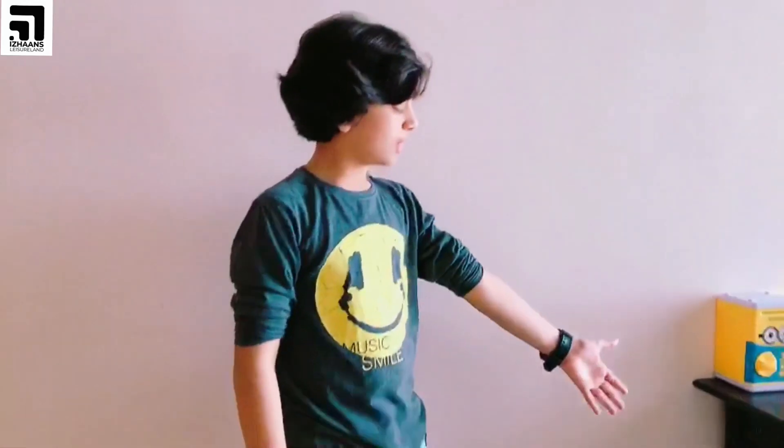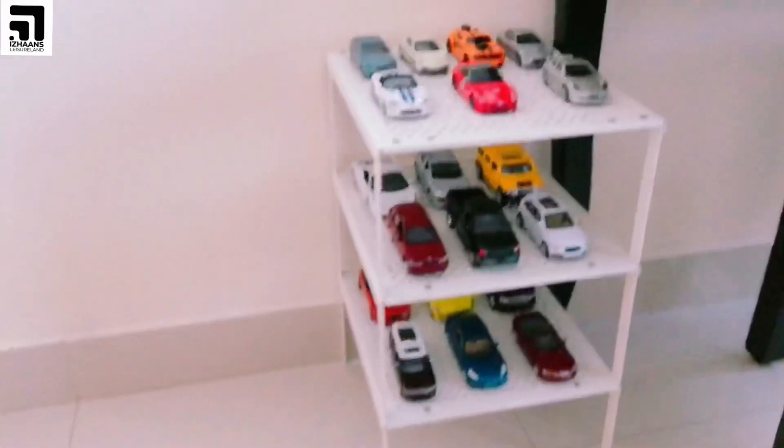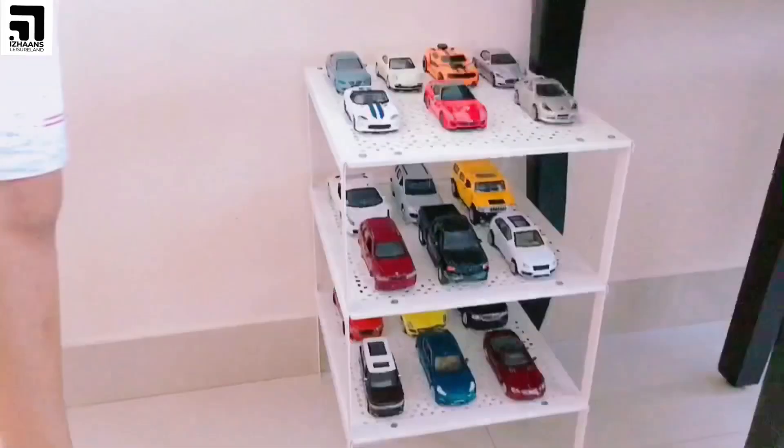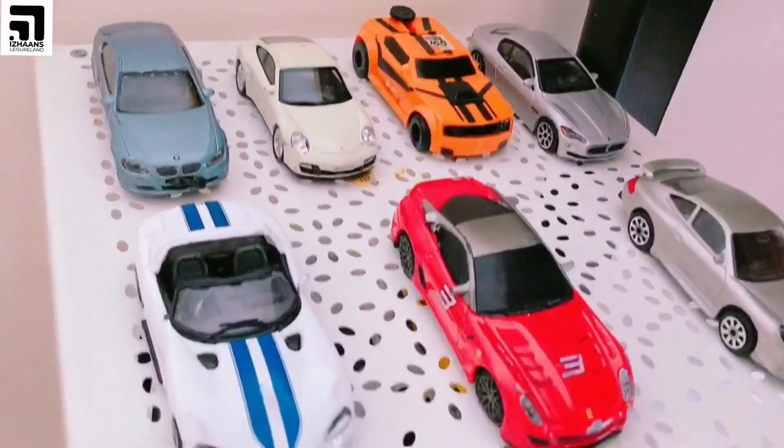I'll show you my small garage display with more cars — some cars are at my grandpa's house. And here I have 10 cars. Now I'll show you in detail.